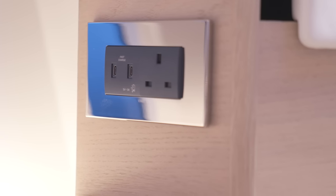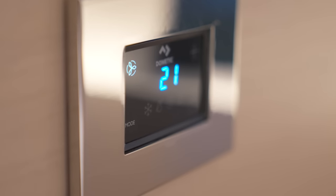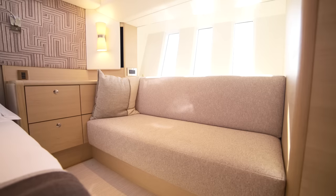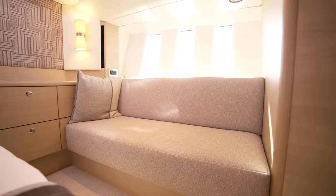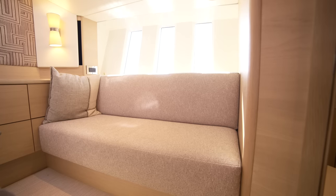You'll also find USB-C charging ports, AC sockets and controls for the air conditioning, located exactly where you want them to be. On the port side there's a comfortable chaise lounge, which is a special place to sit and enjoy some quiet time on board.